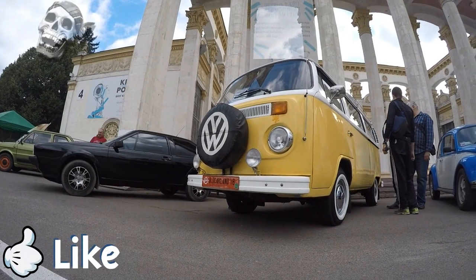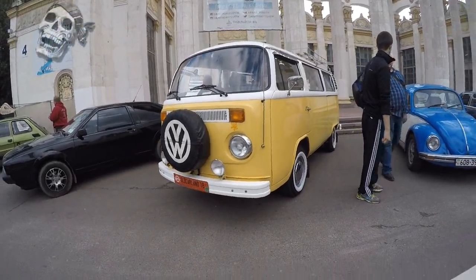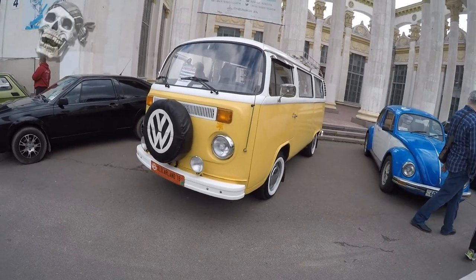Hello friends. In this issue you will see the legend of the 70s — the hippies' favorite, the second generation Volkswagen Transporter 1977.